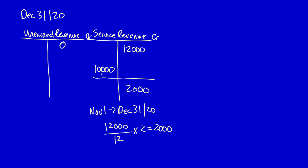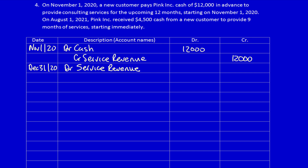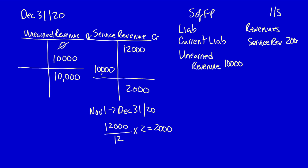The unearned revenue liability account, currently at zero, must increase by $10,000 because we owe them $10,000 of services. The adjusting entry: debit service revenue $10,000, credit unearned revenue $10,000. On the statement of financial position, current liabilities show unearned revenue of $10,000. On the income statement, service revenue is $2,000 — the amount actually earned for two months of services provided.